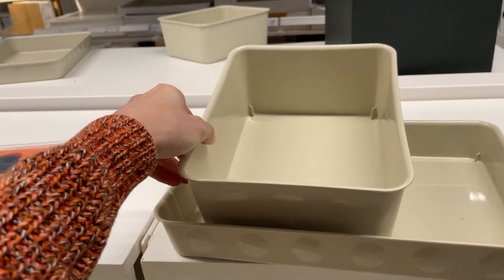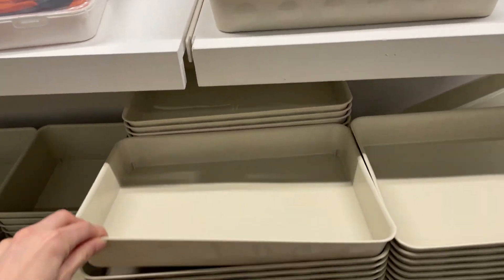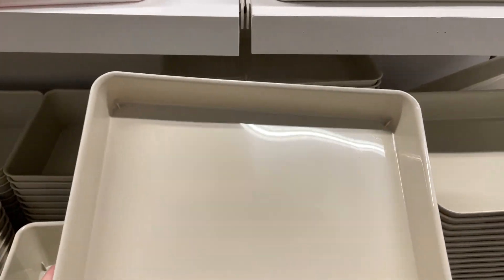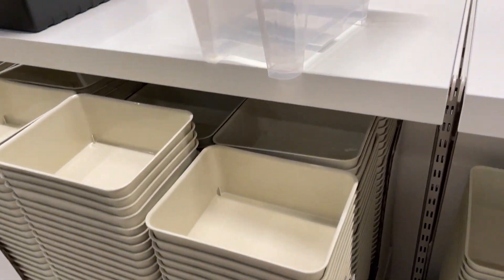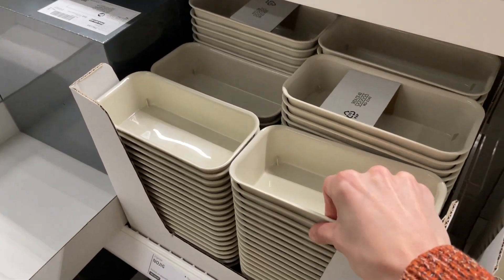Talked about these before, but these are new light containers and they're awesome if you're sorting parts for builds — all builds. They're super cheap, and I think they're technically nail organizers, but I've got a few of these — the deep ones — and they have smaller ones as well which I love. These are the smaller ones, and honestly, I love them, they're so useful.